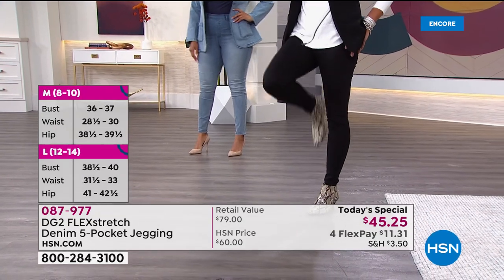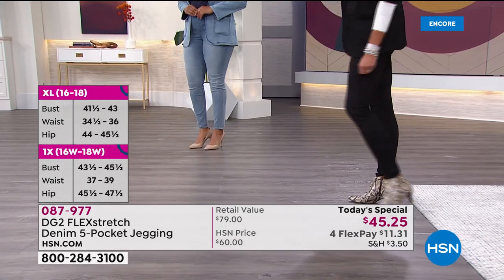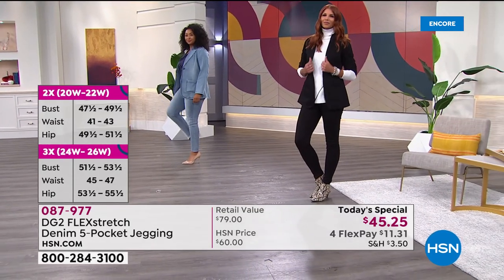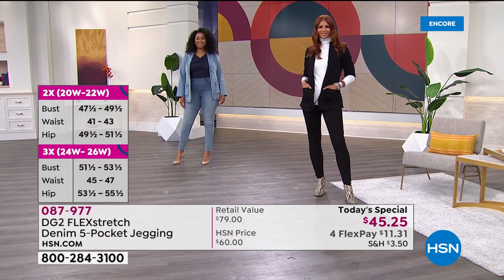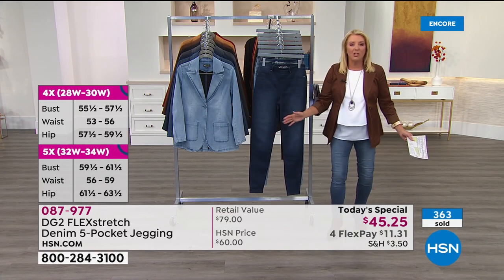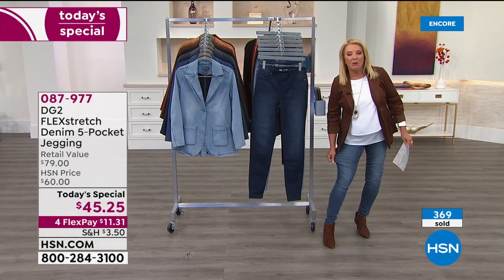We are now offering double extra small through 5X. We've been inclusive for all sizes for more than 40 years, and tonight we really proved that by expanding our size range. We have three lengths: petite, average, and tall. How many of you want a really cool jegging that's soft, comfortable, flexible, breathable, super sexy, and fits your body shape? This is the one.